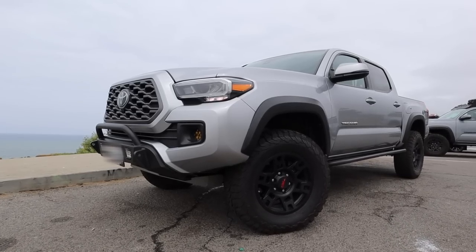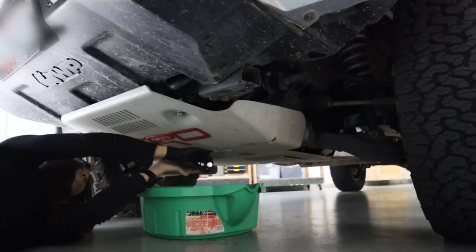None of what I'm about to share is rocket science. After all, it is a Toyota and they're pretty easy to maintain for the average owner. But I hope these things help out if you're just getting started.